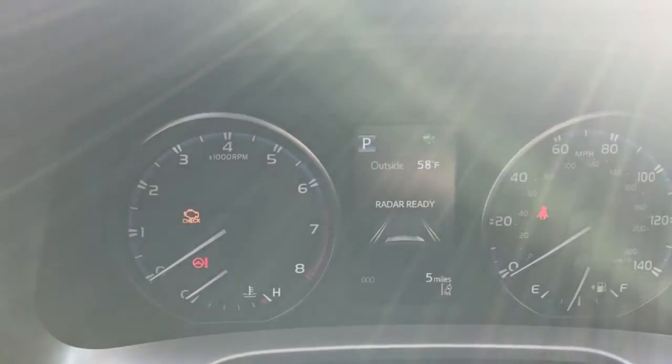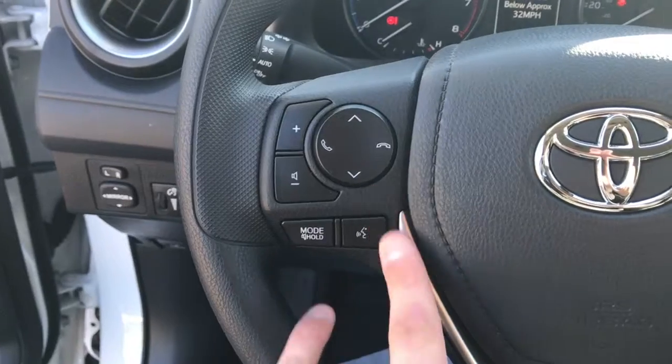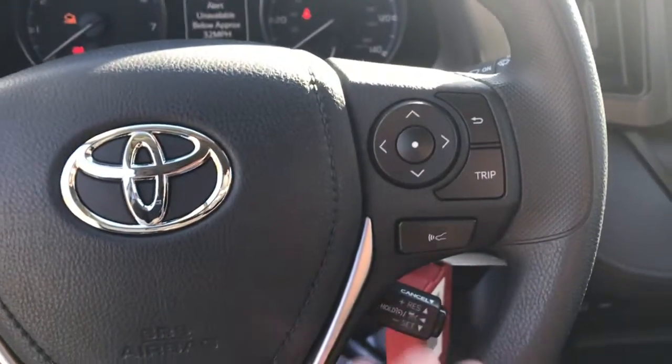You have to be going 32 miles per hour or faster for that lane departure — it has to be able to see the lines of the road. Here's your volume and track controls for the radio, Bluetooth telephone controls, voice commands, and the adjustment for the dynamic cruise portion.